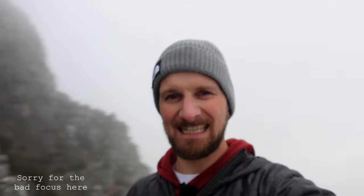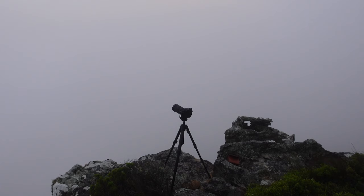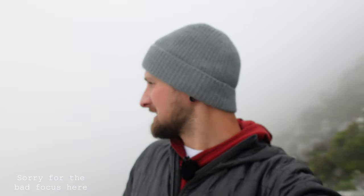But now we are in the pea soup. The clag has come in but I'm convinced that it's going to come and go, so we're going to sit here. It is cold. We're going to sit here and see if it does clear. Hopefully the sun will also poke through, but we'll see. We shall see.